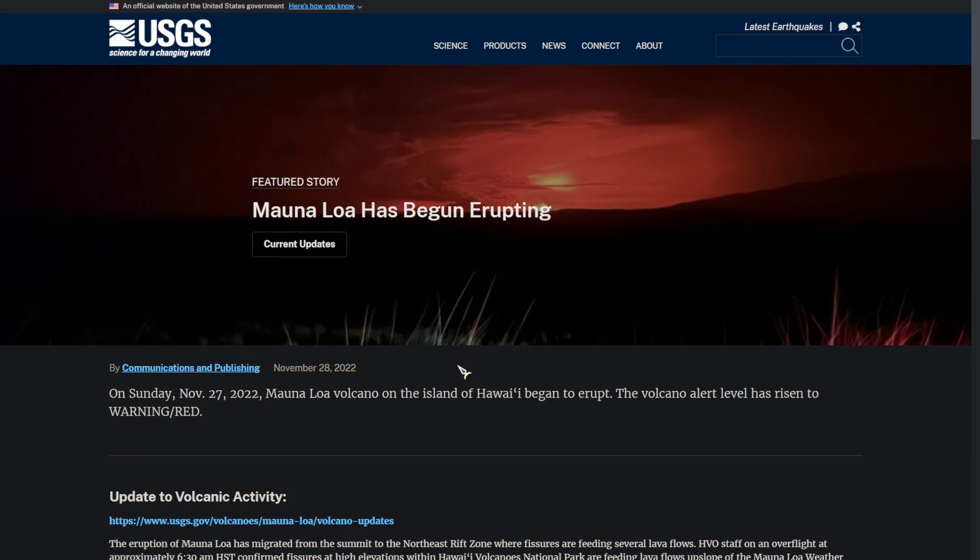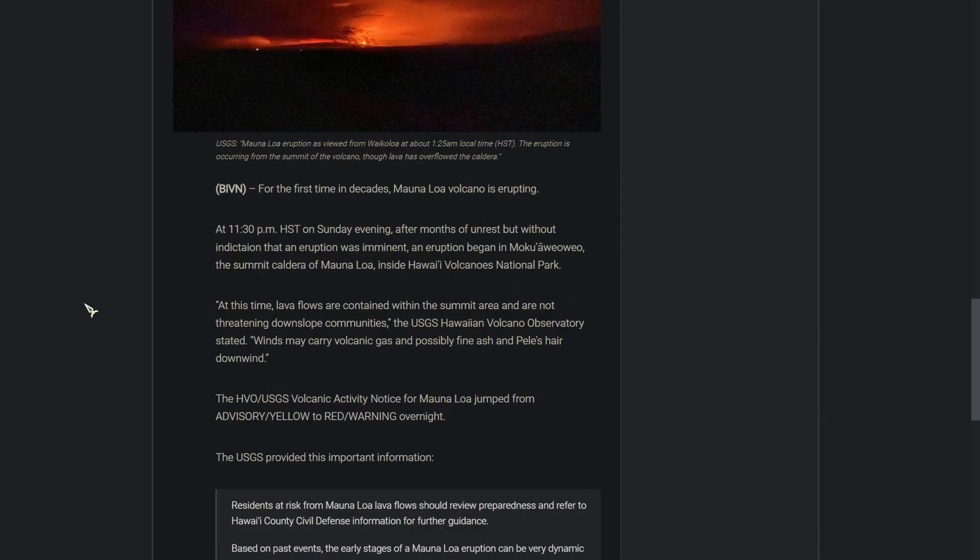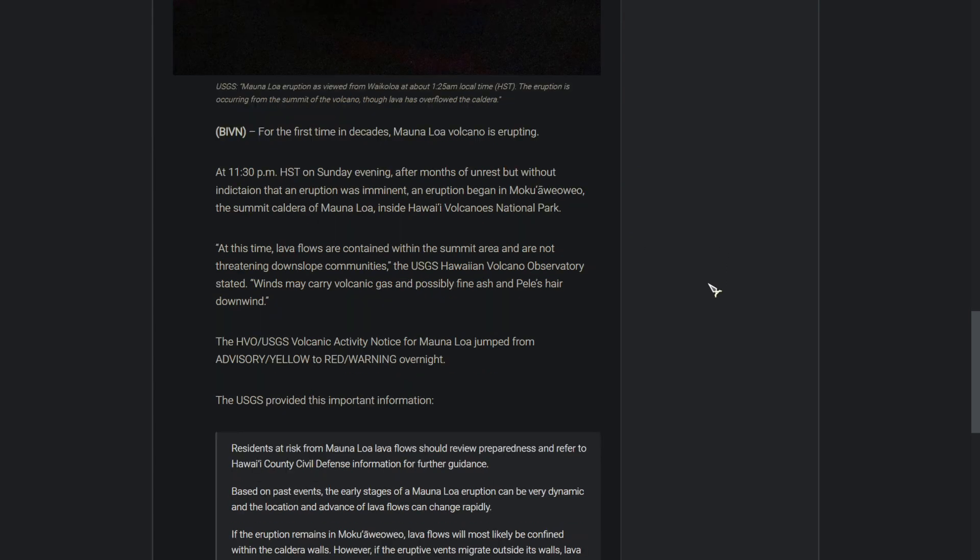I've been gone for about 7 days, so this is definitely a very interesting activity to pick up on. From Big Island Video News: at 11:30 p.m. HST on Sunday evening, after months of unrest but without indication that an eruption was imminent, an eruption began in Moku'āweoweo, the summit caldera of Mauna Loa, inside Hawaii Volcanoes National Park.